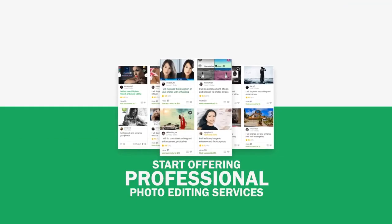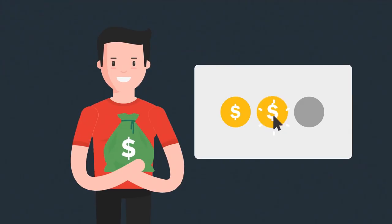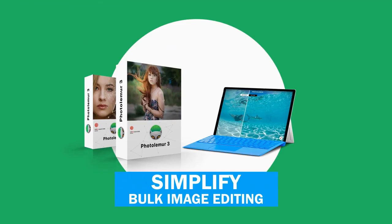There are people making five-figure incomes just by offering photo enhancing services online. Just imagine getting paid big bucks for just clicking a few buttons. PhotoLemur is an image editing app that is meant to dramatically simplify bulk image editing — using the batch function, you can enhance a whole folder of photos automatically, all together in no time at all.